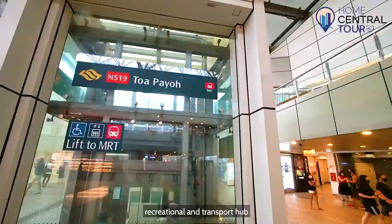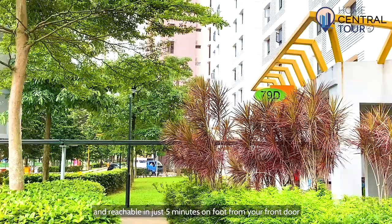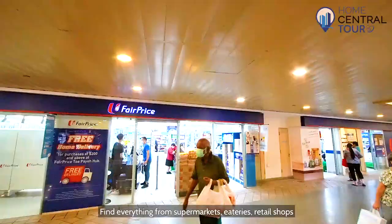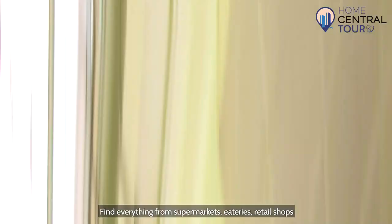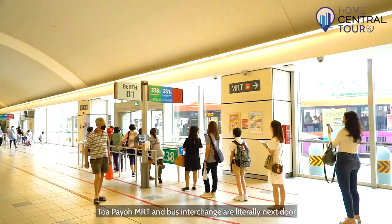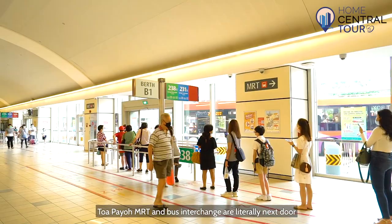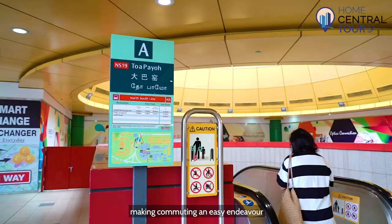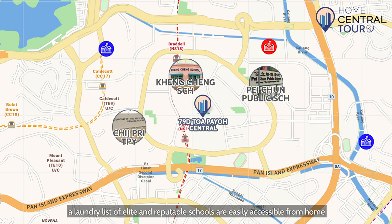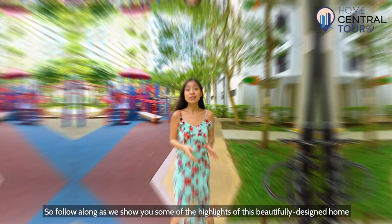Tampines Central has become the quintessential lifestyle, recreational and transport hub, densely packed with amenities of every kind and reachable in just 5 minutes on foot from your front door. Find everything from supermarkets, eateries, retail shops and more that make daily living a real pleasure. Tampines MRT and bus interchange are literally next door, making commuting an easy endeavour. And for those with children, a laundry list of elite and reputable schools are easily accessible from home.